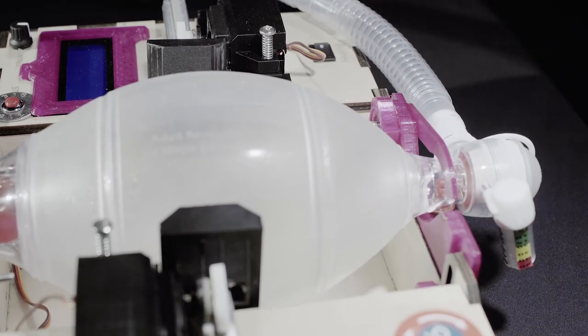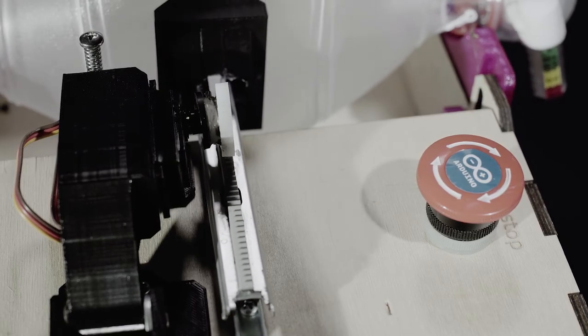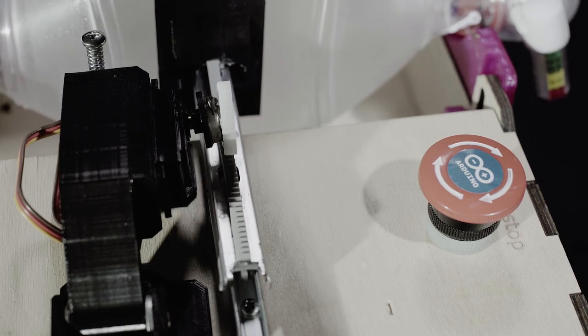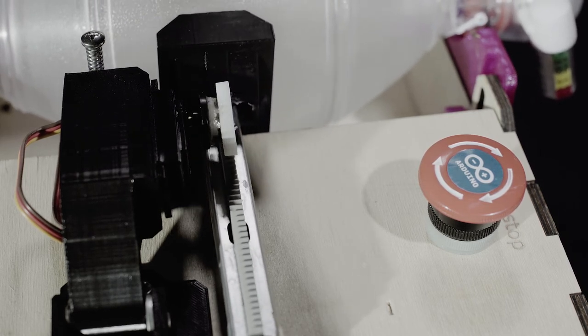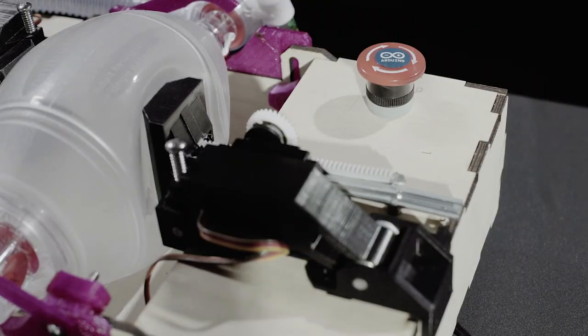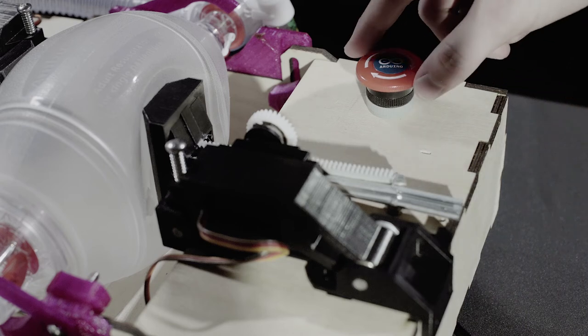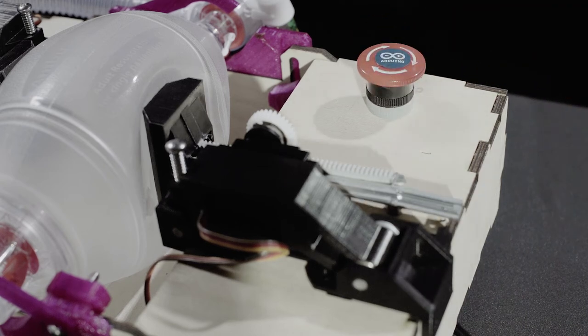The intubated patient is connected to the bag valve mask, which is located in the device. The device is powered on and the two servos rotate to slide the linear rails together, compressing the bag valve mask. The respiratory rate and tidal volumes can be adjusted using the knob and are displayed on the LCD screen. The large red emergency stop button can be pushed at any time to completely shut down the device.